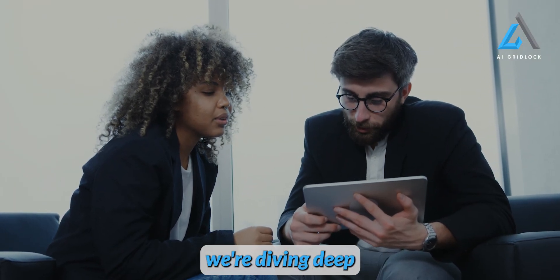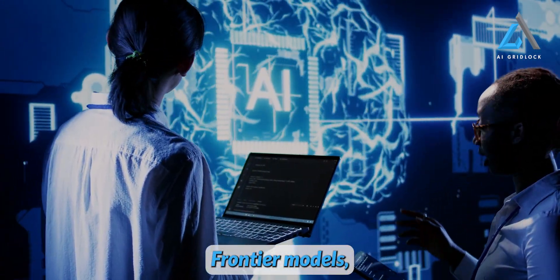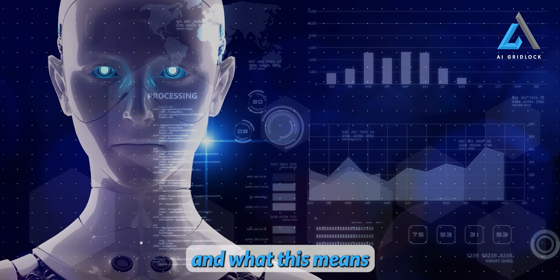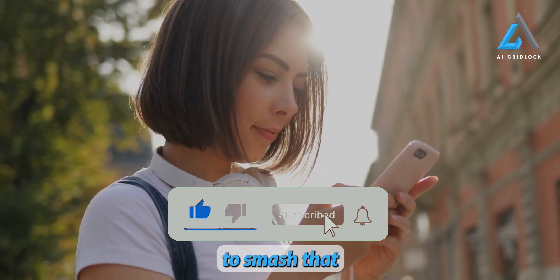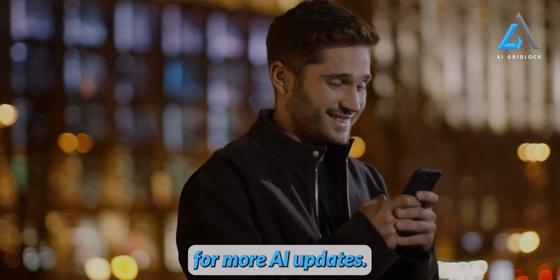Stick around because in this episode, we're diving deep into everything you need to know about Amazon's frontier models, their features, capabilities, and what this means for the future of AI. Don't forget to smash that like button and subscribe to AI Gridlock for more AI updates.